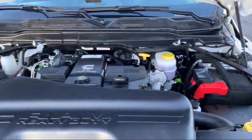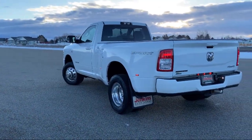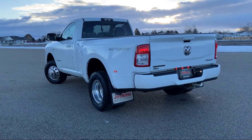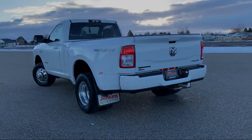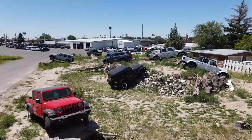We also carry specialty inventory for enthusiasts and people looking for unique colors or features, so you're sure to find exactly what you're looking for at Tad Jenkins. So give us a call or stop by today. Tad Jenkins Ford, where small-town values endure.